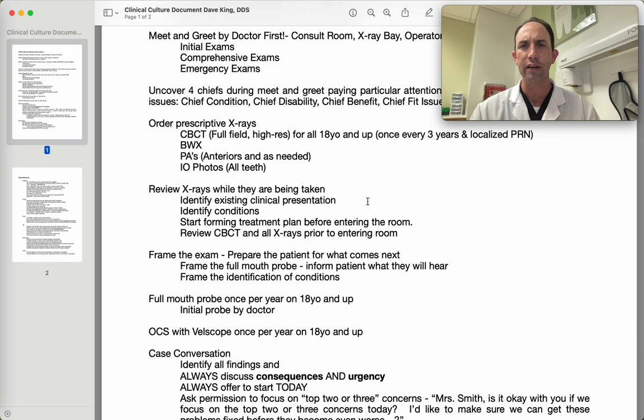Then we're identifying conditions. It's important that as we're identifying conditions, we're not attaching treatment to those conditions without a conversation with the patient. When we're having a conversation about a clinical condition, we don't want to jump over the consequence. We want to go from the condition to the consequence to the treatment — the problem to the consequence to the solution. Sometimes we go straight from the problem, the cavity, to the solution, the filling or crown or root canal, without clearly explaining the consequence and urgency to the patient.